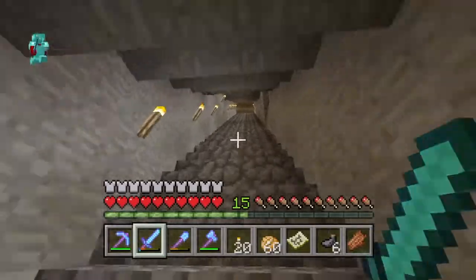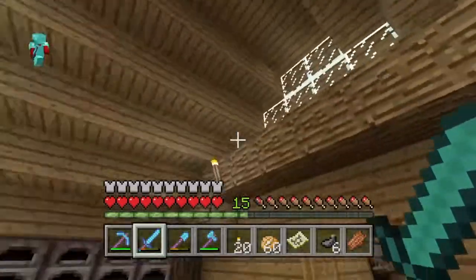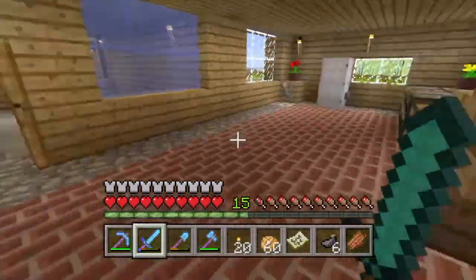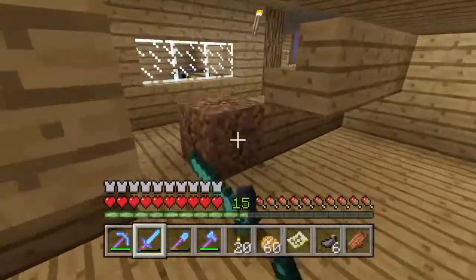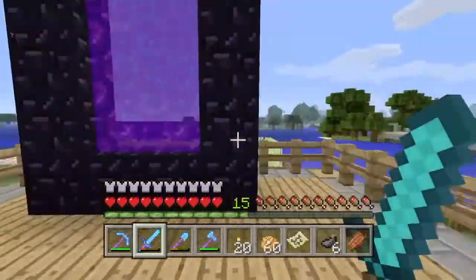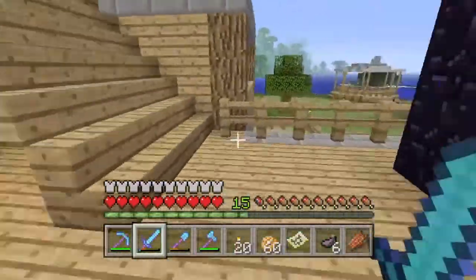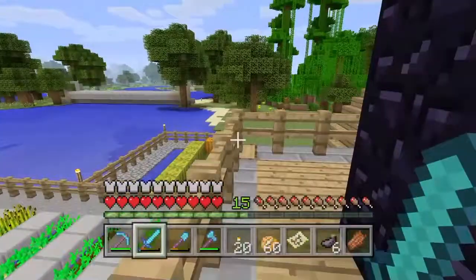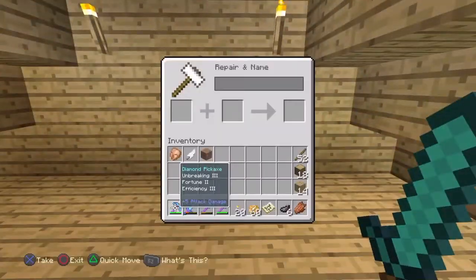We're gonna head back upstairs — look how fast it goes now. I added these stairs — well, he added these stairs. I gave him like eight diamonds to do it for me. We got the nether portal and we got a nice view of everything out here on my little deck, patio, balcony — whatever you want to call it. Got the anvil.